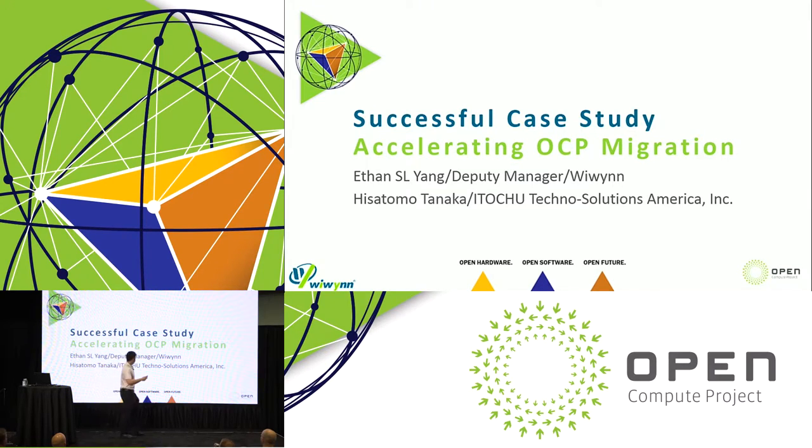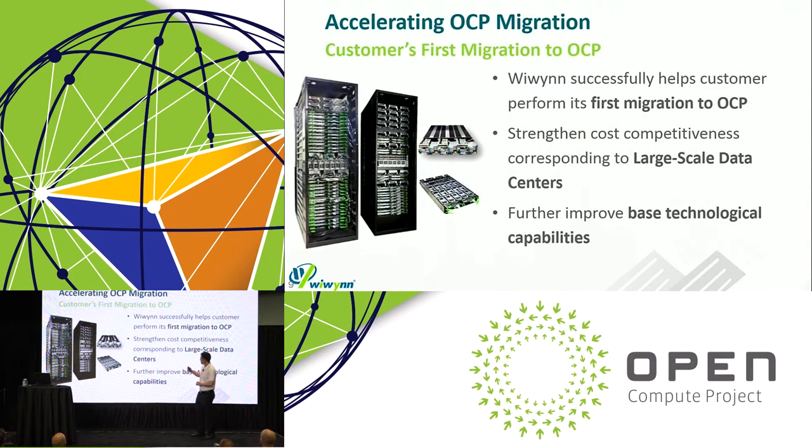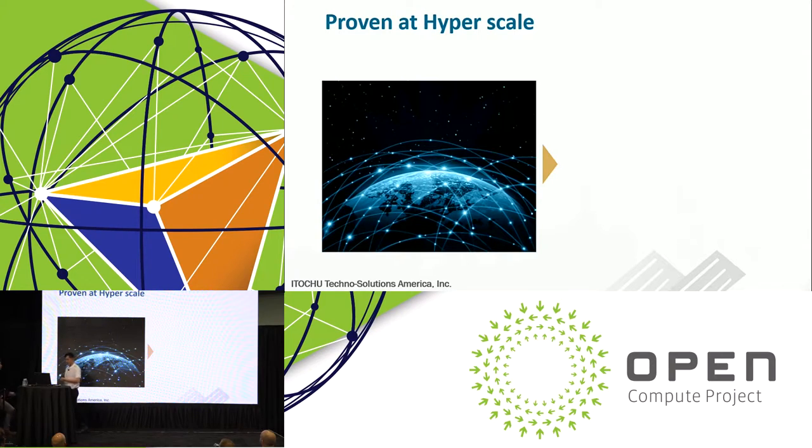Getting to the root of this tree, we'll now discuss a past successful case study of OCP migration. A special guest presenter will be joining me: Hisatama Tanaka. Essentially, what this does is allow our customers to strengthen their cost competitiveness by leveraging large-scale data centers and open hardware knowledge. We further improve their base technological capabilities, examining product design and operational methods from the early stage to select the best solution from a cost and technical viewpoint. I'd like to hand it off to my guest presenter, Hisatama.